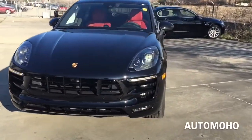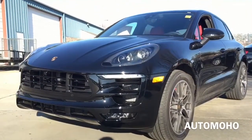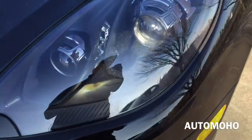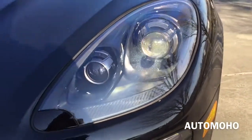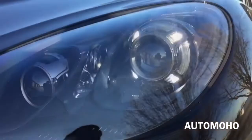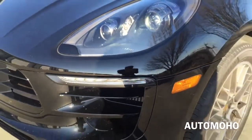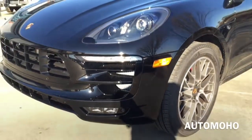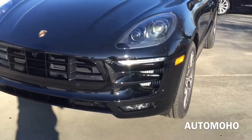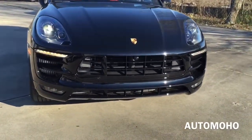Up front, the first thing you'll notice is the pair of bi-xenon headlights with the Porsche Dynamic Light System. The 4-point LED daytime running lights are also integrated into the headlights. High-intensity retractable headlight washers as well as park assist are also integrated into the front bumper. You can also see the LED turn signal lights as well as the LED fog lights at the bottom.